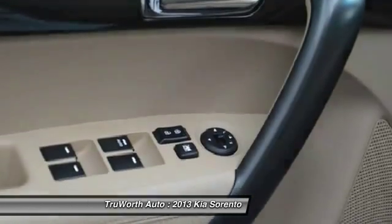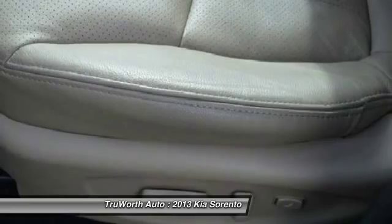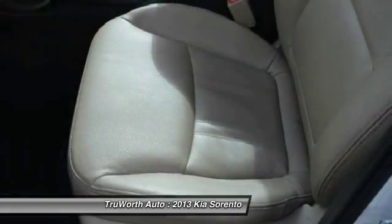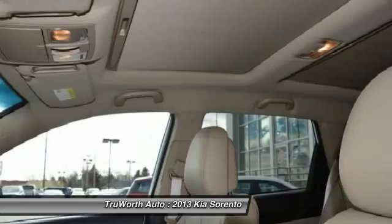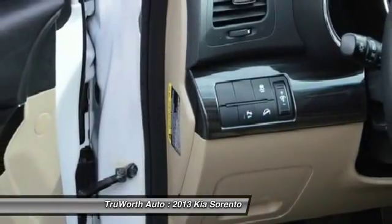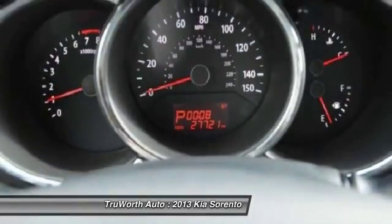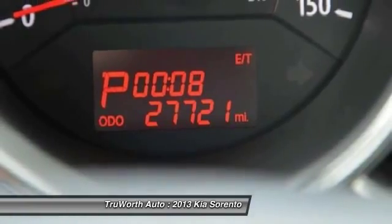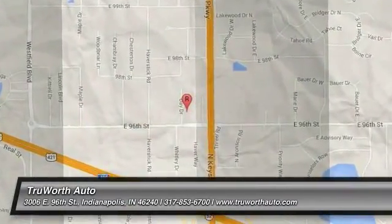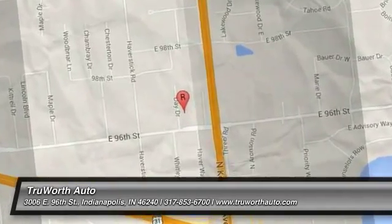Searching for a dependable vehicle that looks great too? You found it, so stop in today. The Kia Sorento.